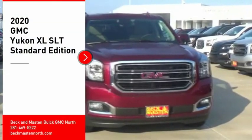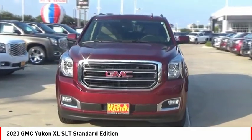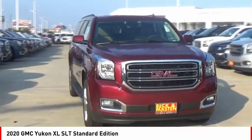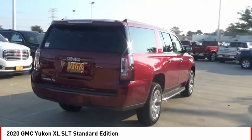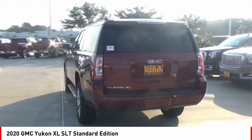Make a great choice today with the 2020 Yukon XL. GMC Yukon XL is a great choice for families who need a full-size SUV with maximum seating. The looks don't hurt either. Here are some of this vehicle's great options.